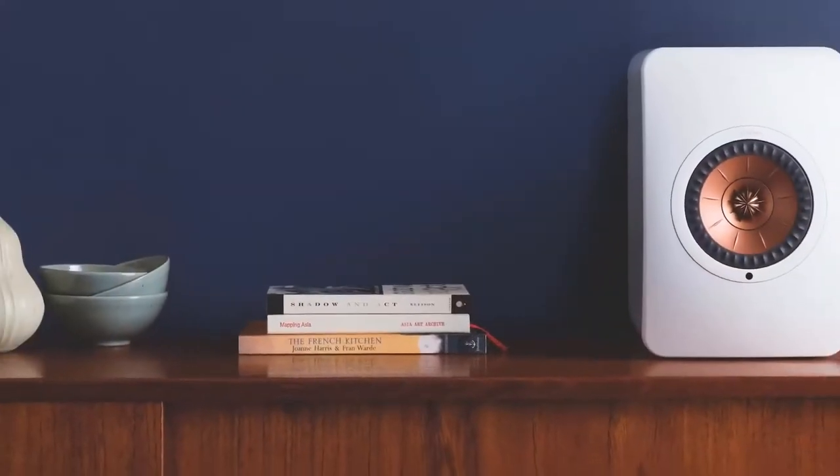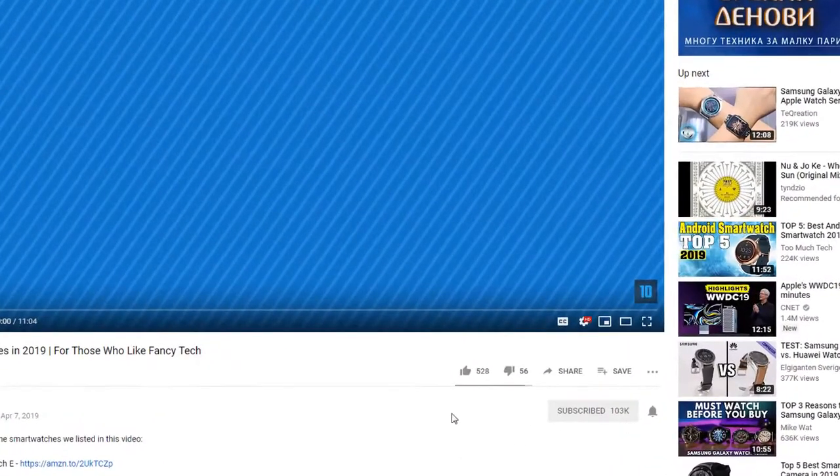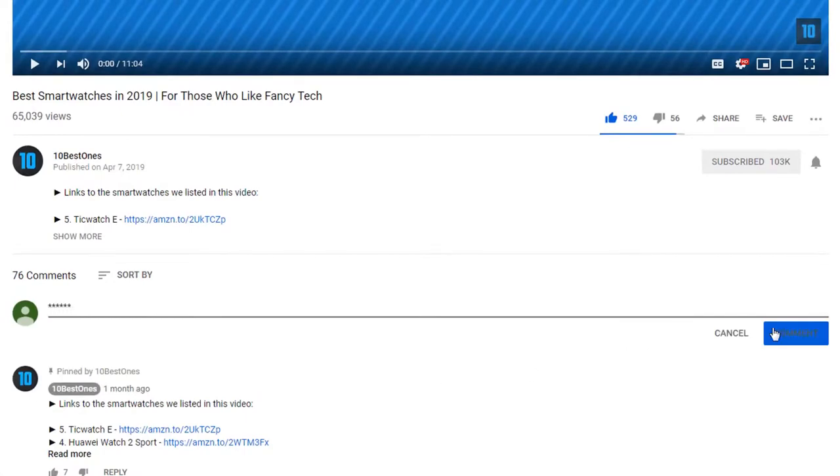To find out more information about these speakers, you can check out the description below. If you'd like to win one of these products, make sure you watch the whole video, click the like button, and comment the hidden word found in this video.